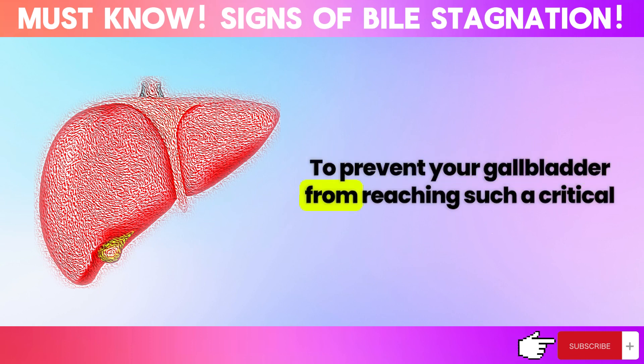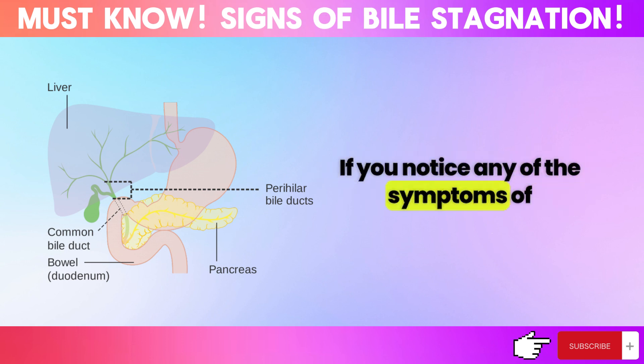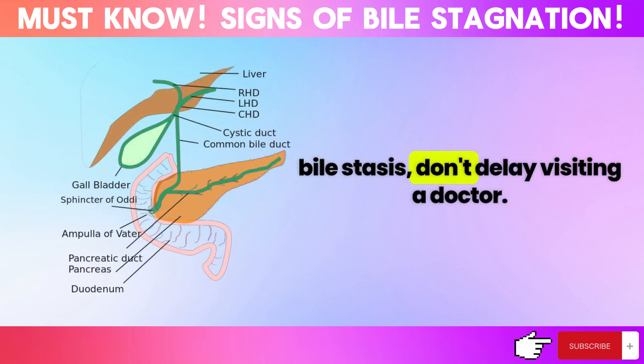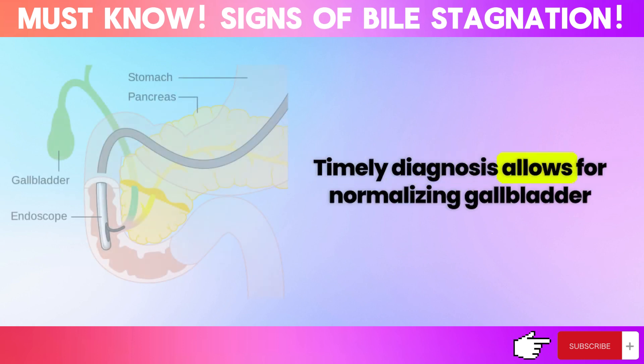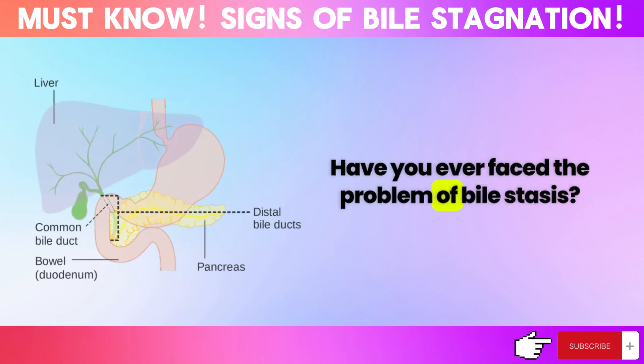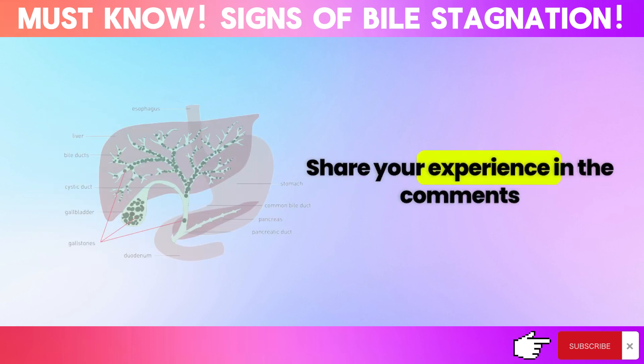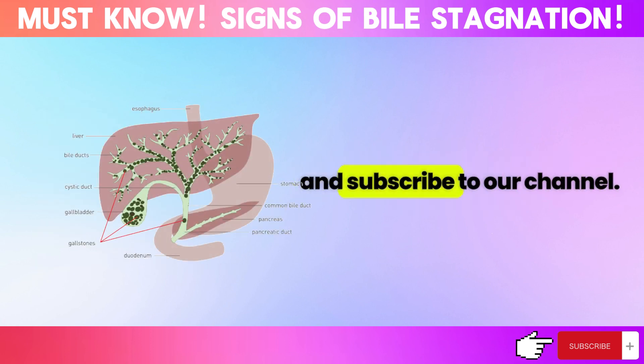To prevent your gallbladder from reaching such a critical stage, it's crucial to closely monitor your health. If you notice any symptoms of bile stasis, don't delay visiting a doctor. Timely diagnosis allows for normalizing gallbladder function with diet and simple medications. Have you ever faced the problem of bile stasis? How did you solve it? Share your experience in the comments and subscribe to our channel.